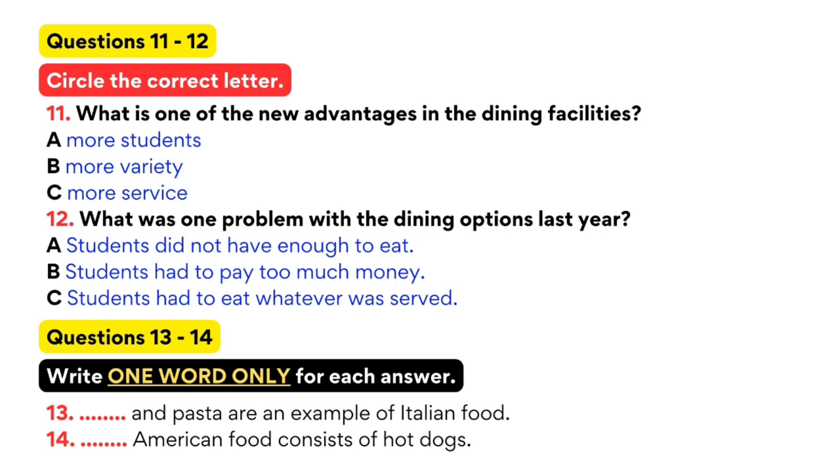Students had to eat whatever was served. But this new dining facility has three completely unique areas, each with a different theme. At every meal, there will be three options for students to choose from. For example, there might be Italian food at station number one, which might consist of pizza and pasta. At station number two, there would be American food, consisting of hamburgers and hot dogs. At station number three, there could be vegetarian soups and salads, accommodating all the vegetarians. We hope that with the greater selection of food, all students will find something to their liking.